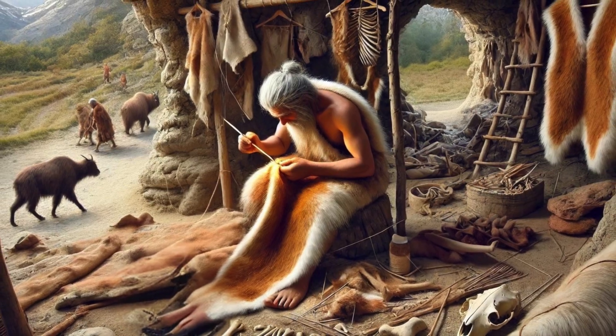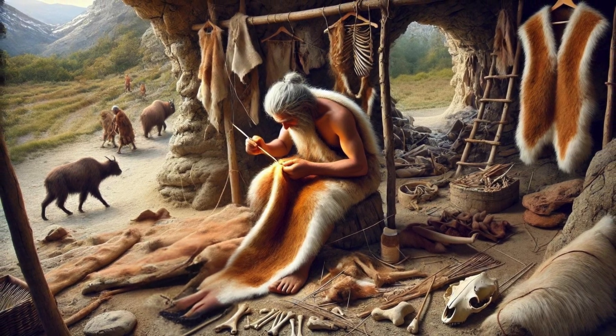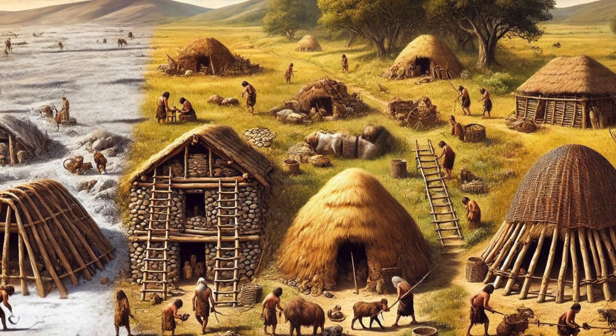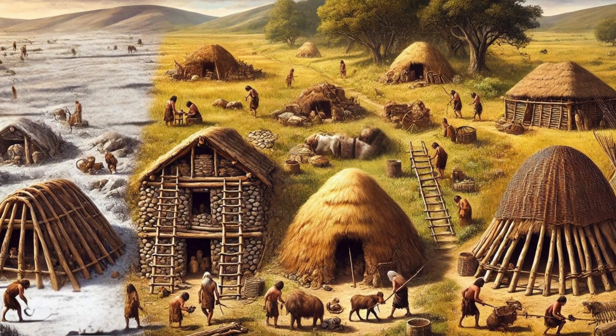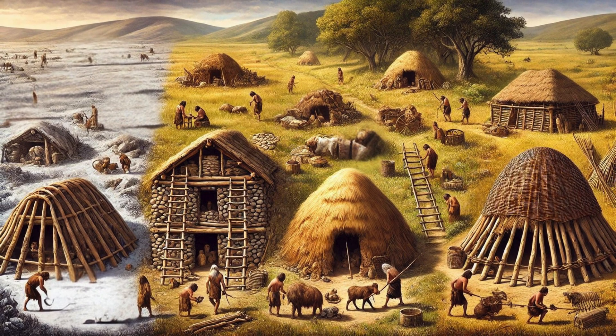In summary, Stone Age shelters were as varied as the environments they were built in. From simple caves and wooden huts to sophisticated mammoth bone houses and wattle and daub structures, these homes reflect the ingenuity and resourcefulness of our ancestors.